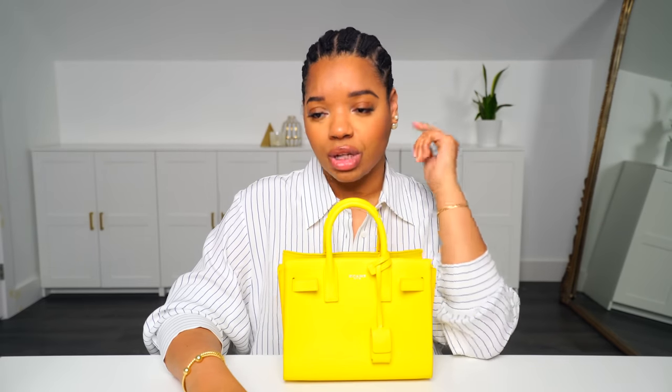If you follow me on Instagram, you've seen me carry this bag in my stories, or in a reel I did when I was in Miami. But I love this bag, you guys — I think it's the cutest little thing. I got this from Fashionphile, so it was pre-loved, but it was so good.